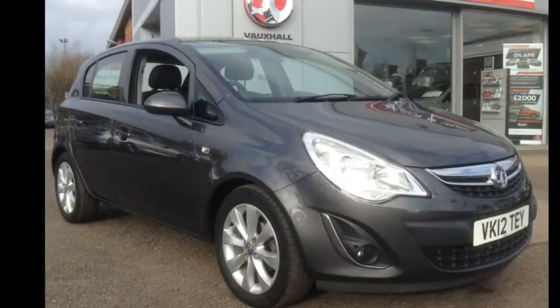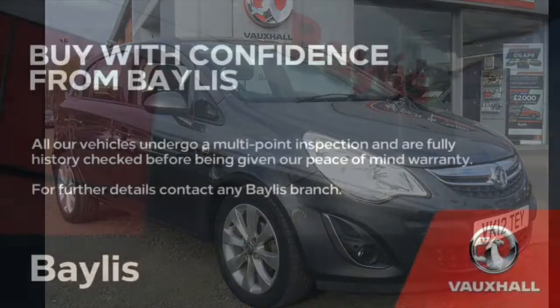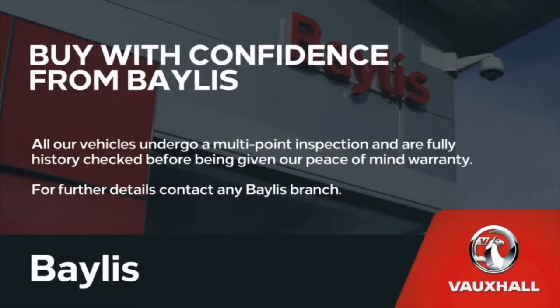Here at Bayless we offer service plans and finance options to facilitate your purchase. For more information on this particular car, please call the number on the screen.